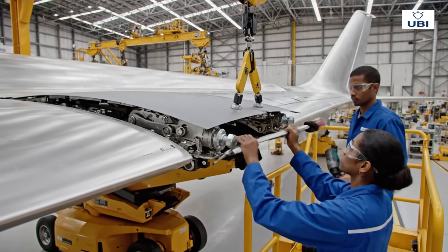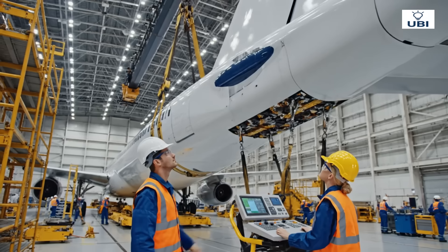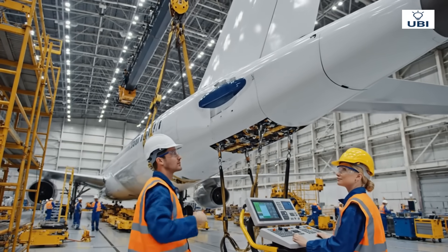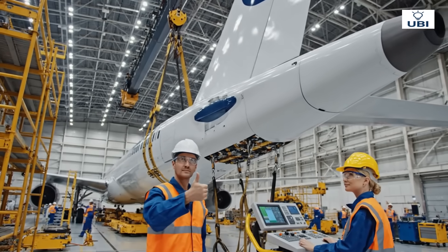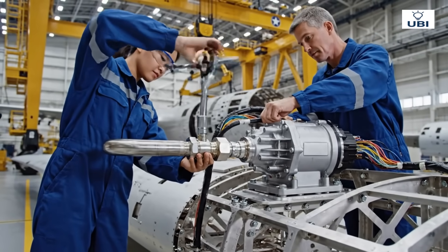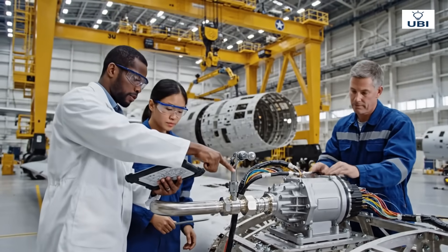These moving parts give pilots control over the sky. The vertical stabilizer ensures stability during flight. Hydraulics bring life to movement — wings, brakes and flaps respond instantly.